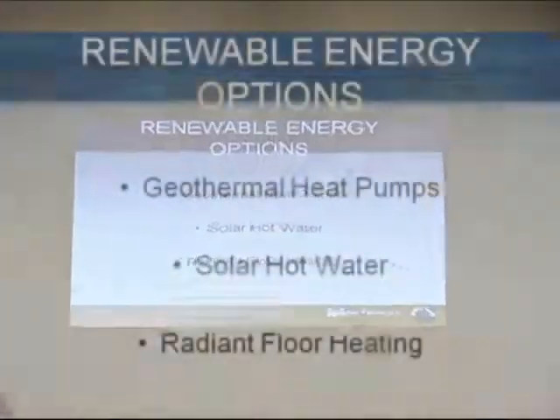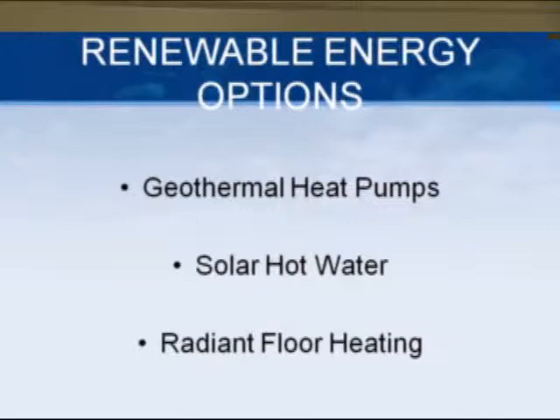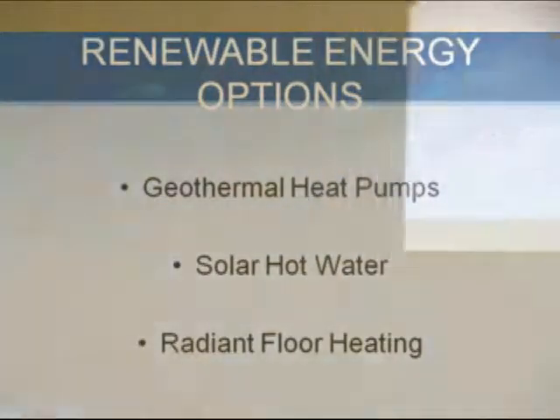And now what we're here for. I know one of you is familiar with geothermal. Anybody else mess with any geothermal on your project? Got a few of you here. Geothermal is the main topic of what I'm here for, but also solar hot water is something if you're not running into that, you possibly will be.